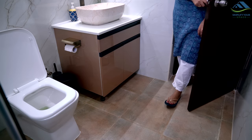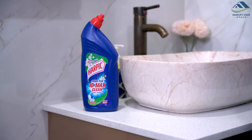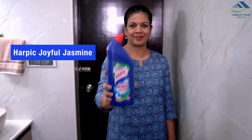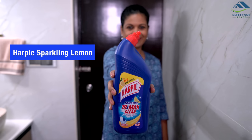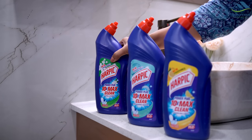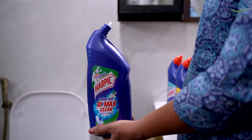And guess what — now my toilet also has a delightful fragrance of cleanliness. Everyone loves a sparkling white toilet, and now this cleaning ritual has become even more special with Harpik's three new fragrances: Harpik Joyful Jasmine, Harpik Refreshing Marine, and Harpik Sparkling Lemon. Not only does Harpik toilet cleaner provide a sparkling clean toilet, but it also leaves behind a delightful fragrance.